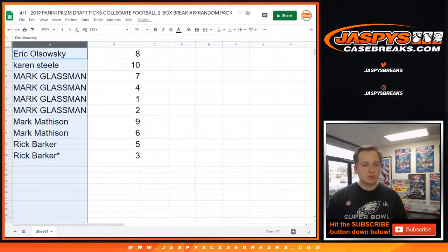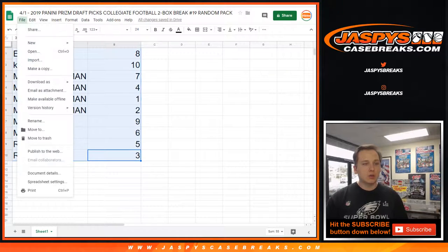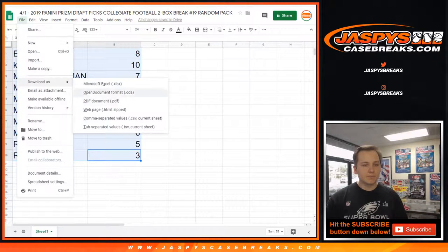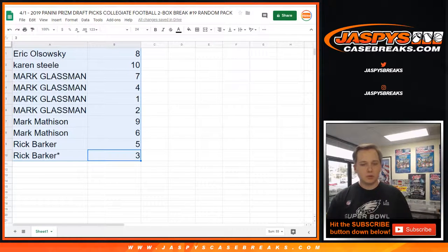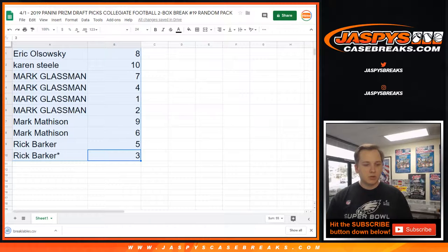We'll go A through Z, so we'll start off with Eric and make our way down the list. Let me print out the labels and we'll get going. Like I said, we do have more in the store — this is our last case of this.